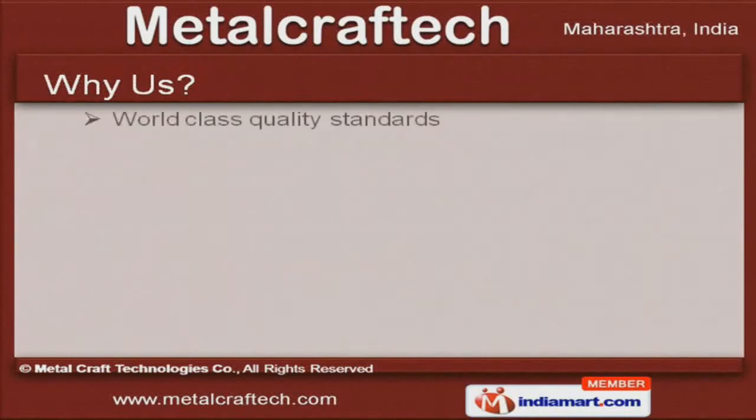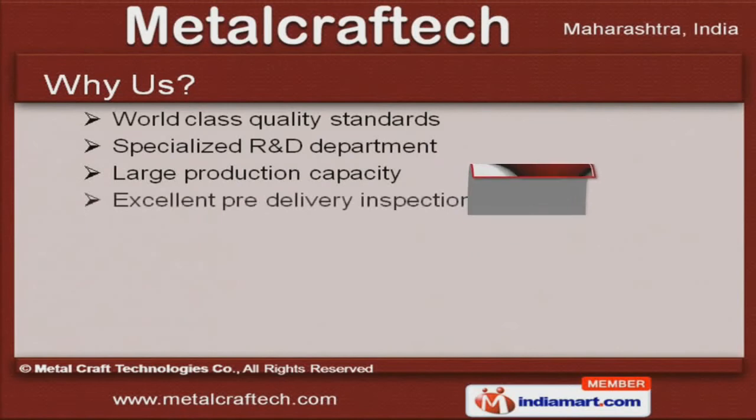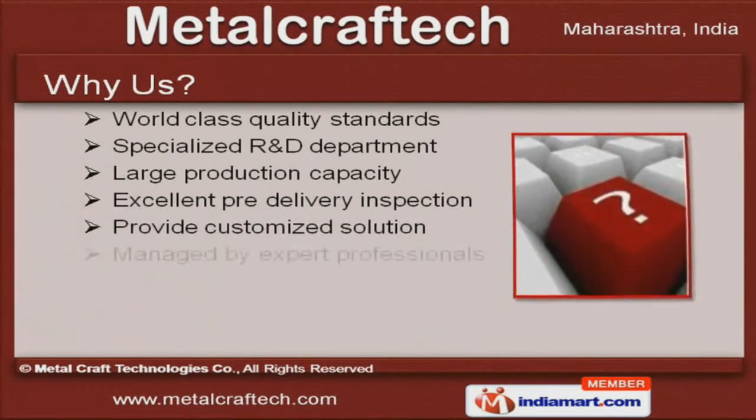World class quality standards, large production capacity and excellent pre-delivery inspections are the factors which make us a preferred supplier in the industry.